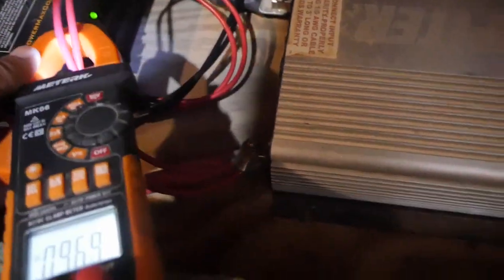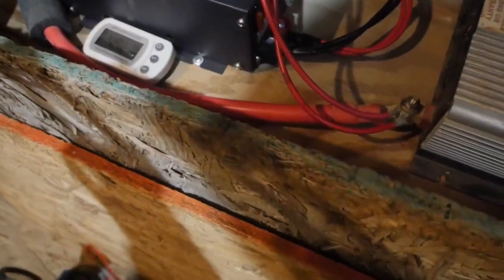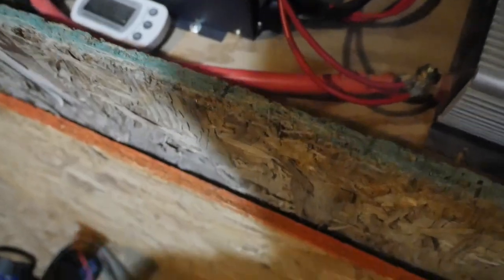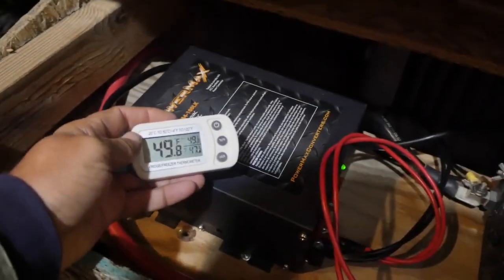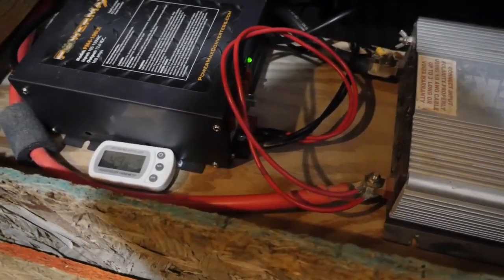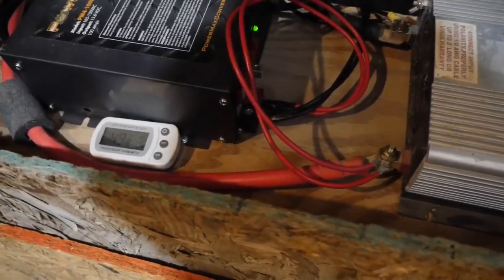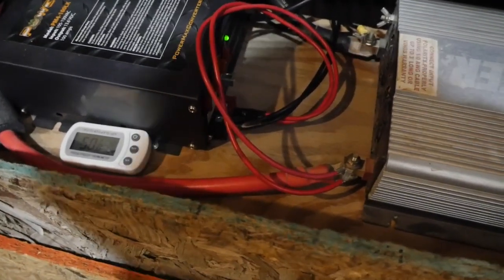The batteries are underneath this shelf. I rebuilt the battery box and put a lid that actually fits better. The battery charger and inverter, when they're running, produce heat that heats the battery box. I have a freezer thermometer in there because with lithium batteries you're not supposed to charge them at or below freezing — around 32 degrees. Basically, if the batteries are at or below freezing you shouldn't charge them; if they're above freezing you can charge them just fine.